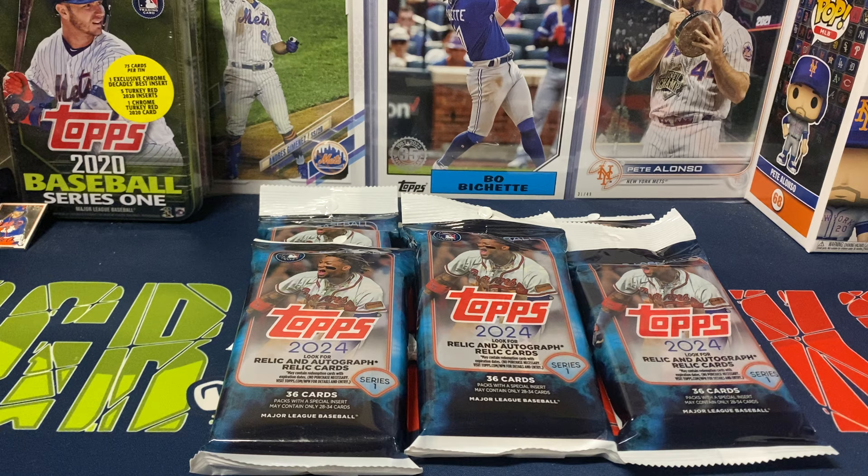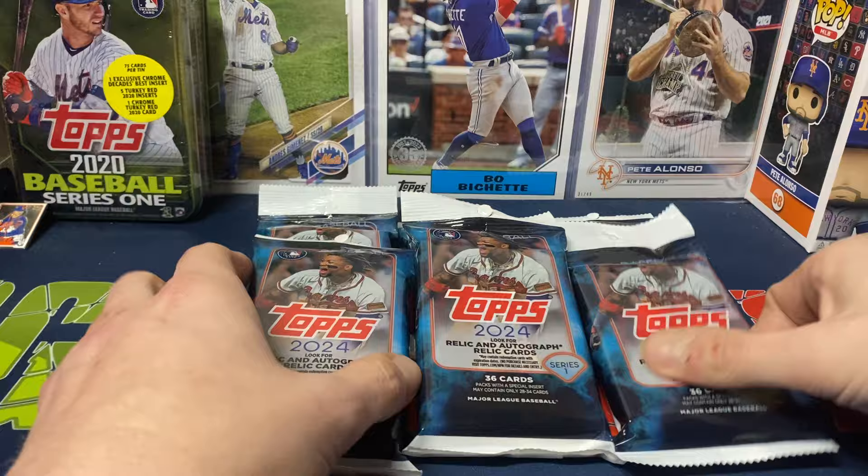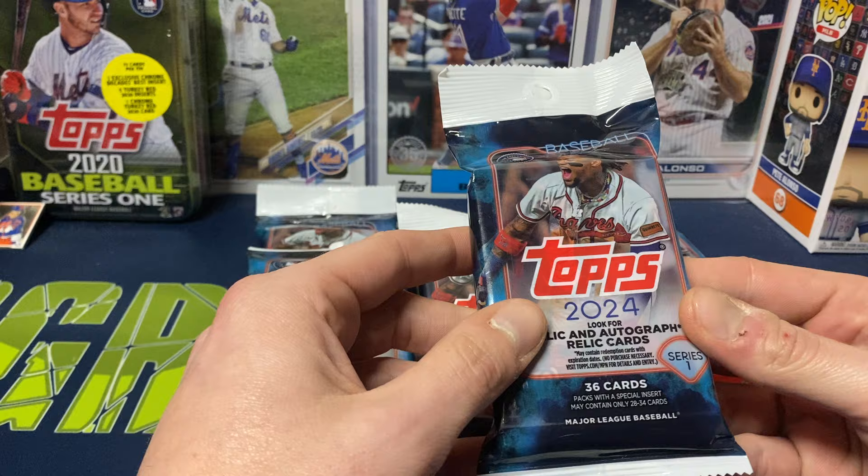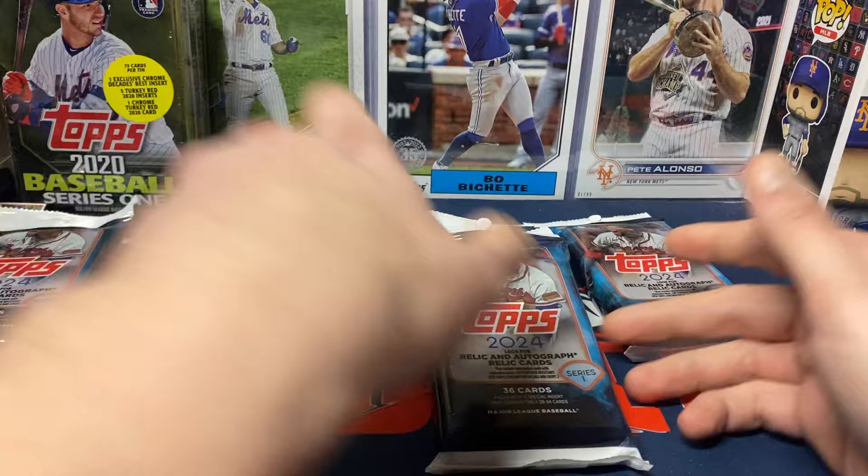Hey everybody, Ogre here again for Ogre Breaks doing a little pack opening. I have six value packs of 2024 Topps Series One baseball. I kind of have a feeling these might not be the best versions to open — you usually get a lot of base, maybe two Stars of MLB, and maybe an insert or two if you're lucky. These are like eight dollars at Walmart, maybe seven at Target.